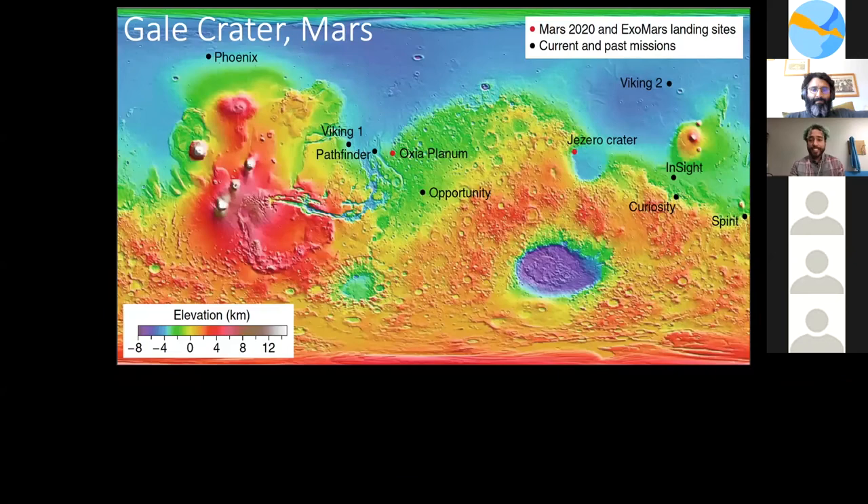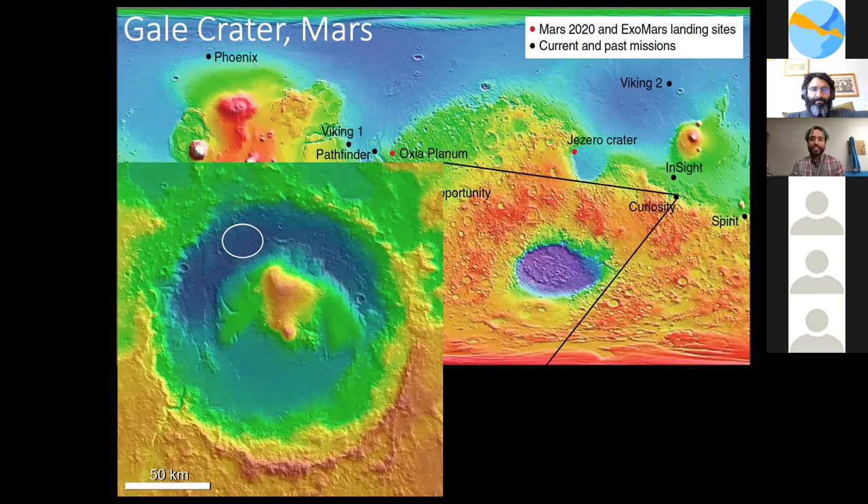Setting the scene — here's a topographical map of Mars. Here's Gale Crater: an ancient paleo lake in the Aeolus basin, about 154 kilometers in diameter and about 3.5 billion years old. The crater has a central mound called Aeolus Mons, and Aeolus Palus is the plain between the northern wall of Gale Crater and the northern foothills of the central mound. This is the landing ellipse of Curiosity.